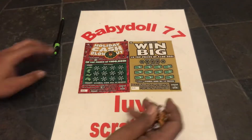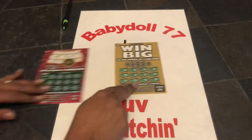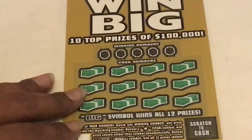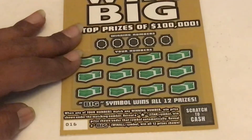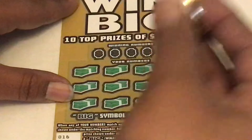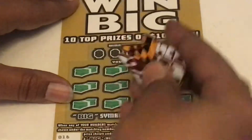Let's see guys. So we have two $5 tickets, a Win Big and a Holiday Cash. Let's see if we can get something good, guys. We got the Win Big — it is on ticket number 16. Can we find that big symbol? And we are scratching with Jedi Scratcher.